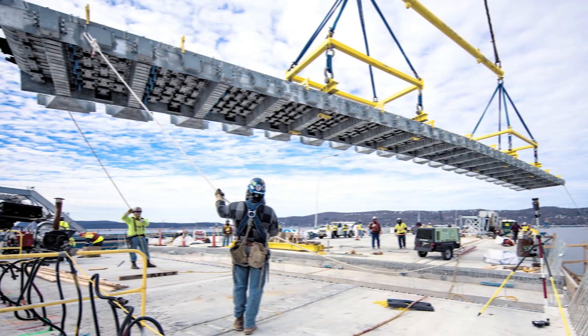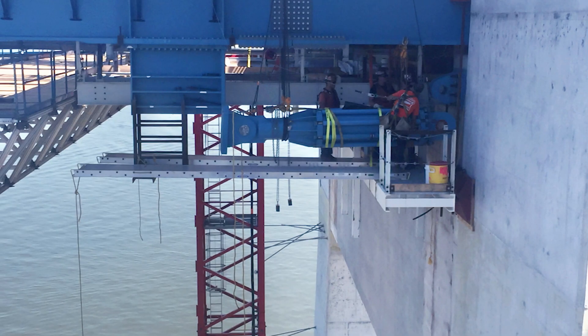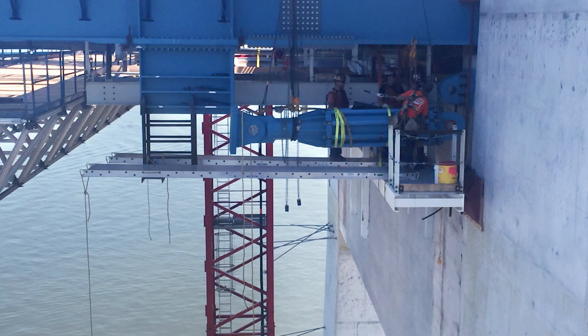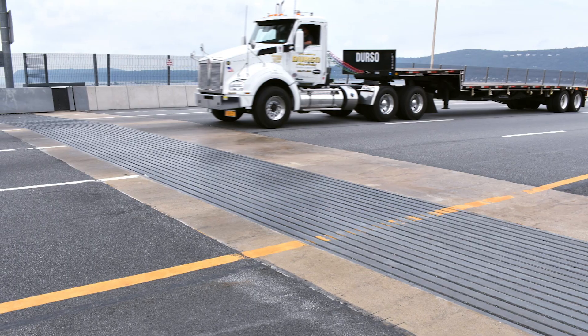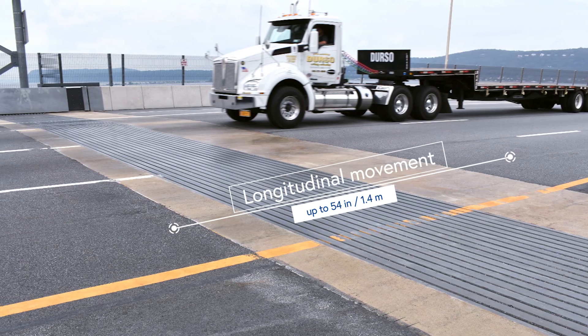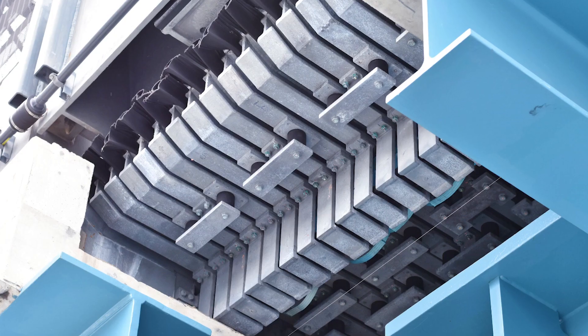The impressive bridge is equipped with 23 modular expansion joints and 16 shock transmission units, also known as lock-up devices. The largest joint installed has 18 individual movement gaps, which accommodates total longitudinal movements of up to 54 inches or 1.4 meters.